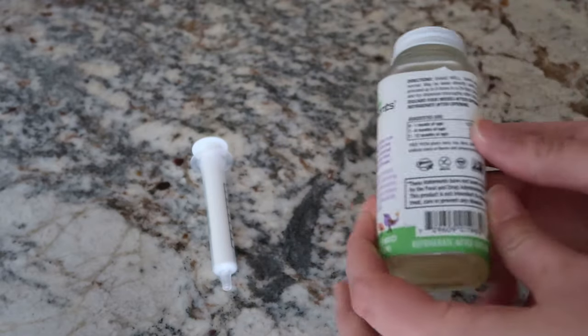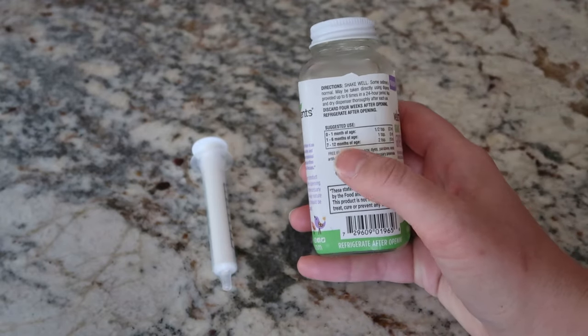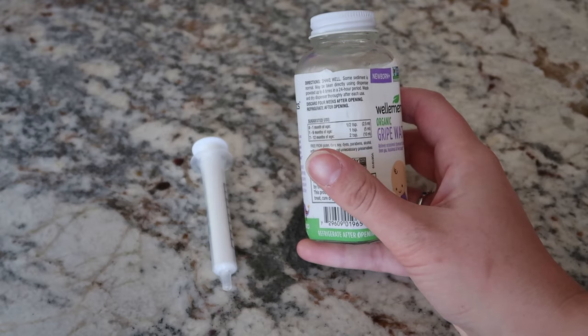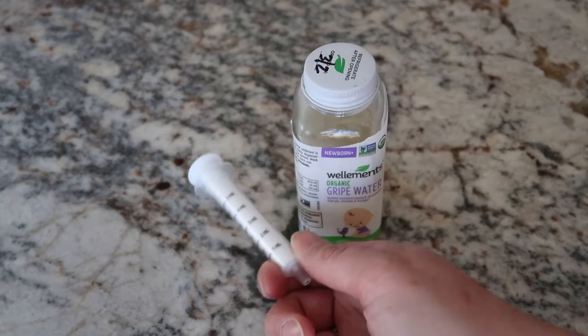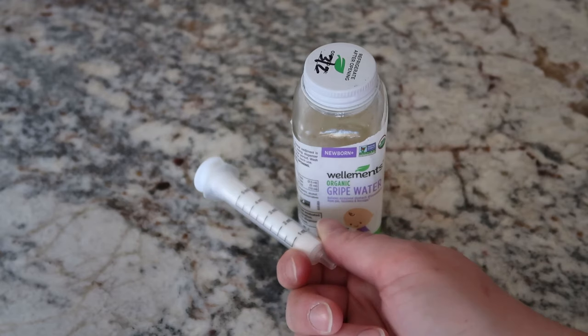It has different doses for the age of your child, so zero to one month is 2.5 milliliters and so on, and it does come with this syringe so you can make sure you're getting an accurate measurement.